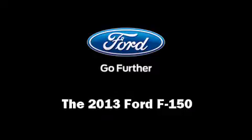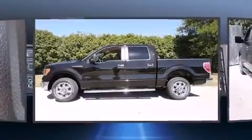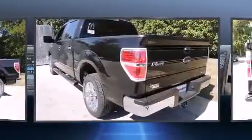Take command of the road in the 2013 Ford F-150. It features an automatic transmission, rear-wheel drive, and a 5-liter 8-cylinder engine.